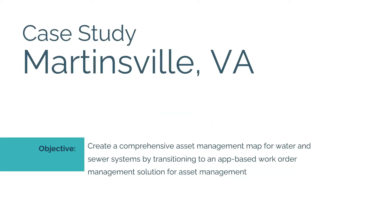I want to highlight the City of Martinsville, Virginia, because they're a fantastic example of a municipality that overcame these challenges. Their utility department had no previous GIS experience. Through training and hard work they met their objective: creating a comprehensive asset management map for their water and sewer systems and transitioning to an app-based management solution. One driving factor was that they had data spread across three different softwares — you'd open one application for one layer, then another for a different layer. They wanted to streamline that into one comprehensive map.